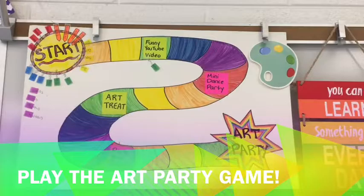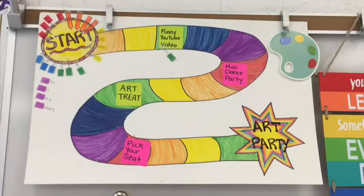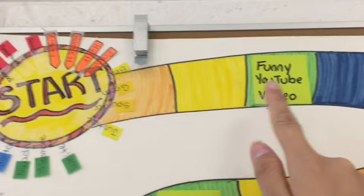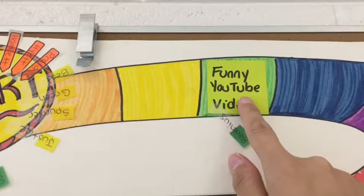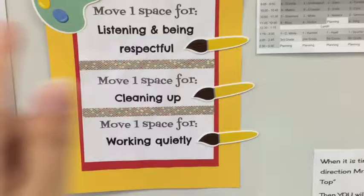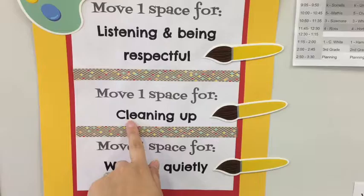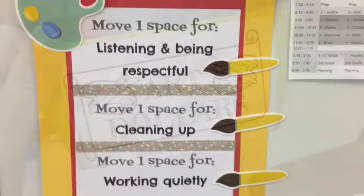During each art class, you get to play the art party together as a group. Each class you can move up to three spaces, and you want to go all the way through to get to the art party at the end. Each class has a tab that will move depending on where you land. Some tiles have mini prizes before you reach the art party, like a funny YouTube video or a mini dance party. You can earn a paintbrush space for listening and being respectful, for doing a good job cleaning up, and for working quietly.